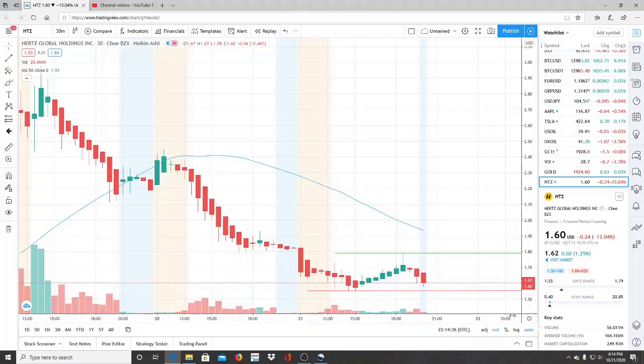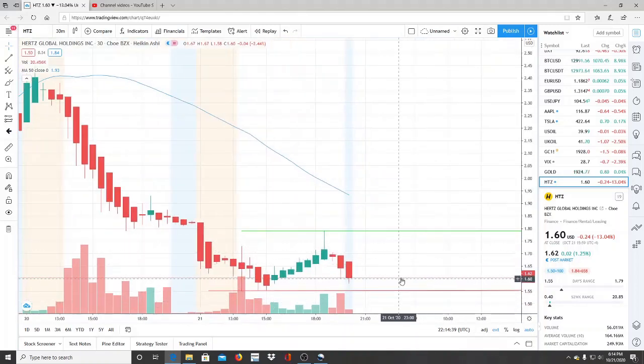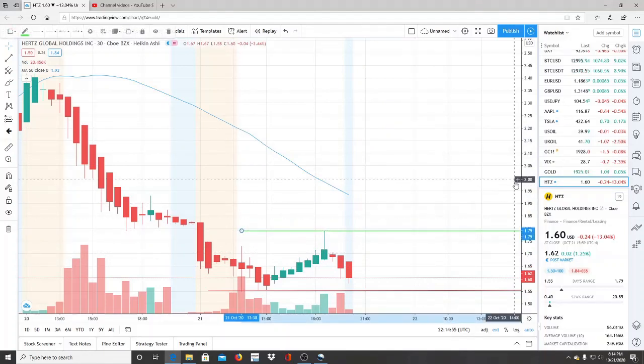The 50-day moving average is 1.93. If the bulls cross it, we'll get back into bullish territory, and as long as we're below it, the bears are in control. For the bulls to gain momentum and get closer to the 50-day moving average, they have to break through the resistance level at 1.79 and turn that into a support.